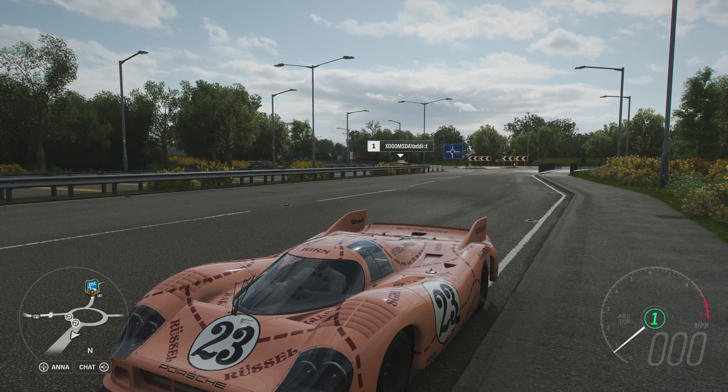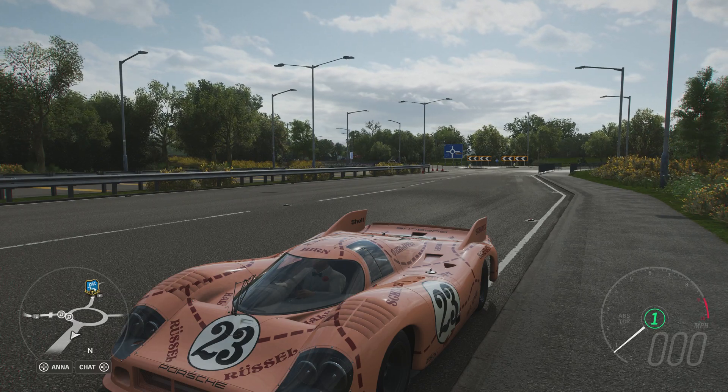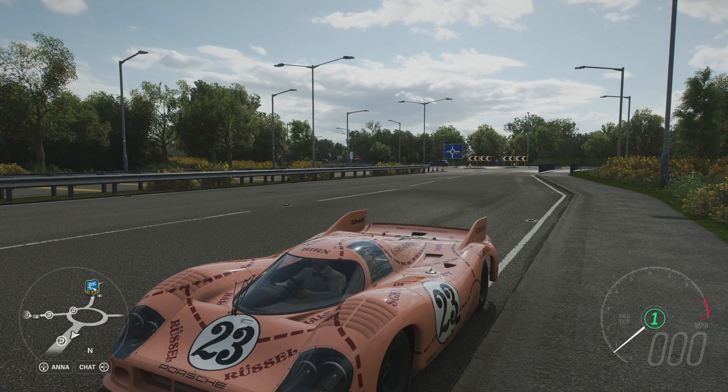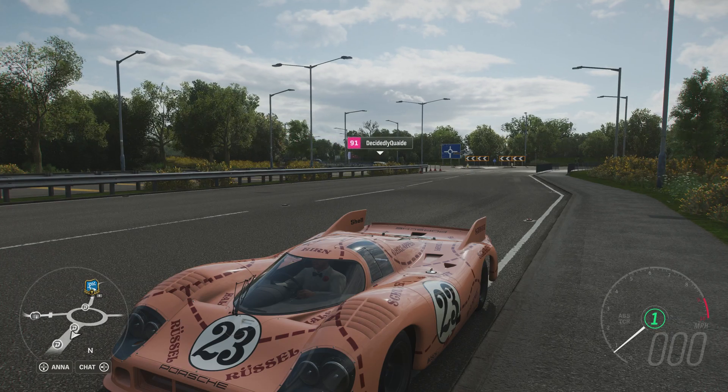It has all-wheel drive and can do a 0-60 time in an astonishing 1.385 seconds, and going to 100 miles an hour at 2.714 seconds. So yeah, ludicrously quick in terms of acceleration.